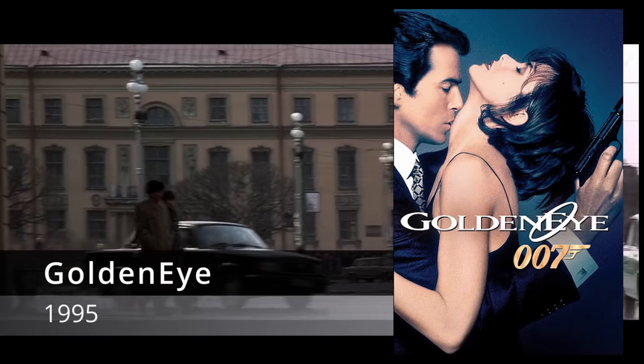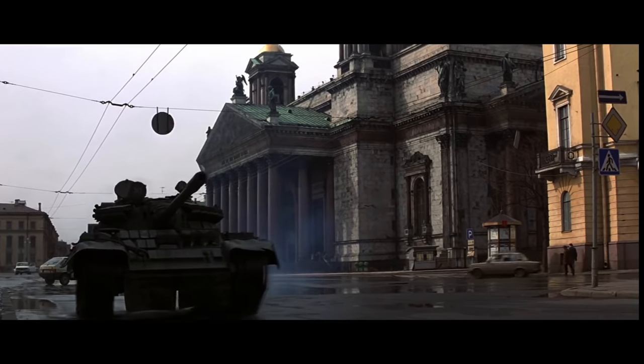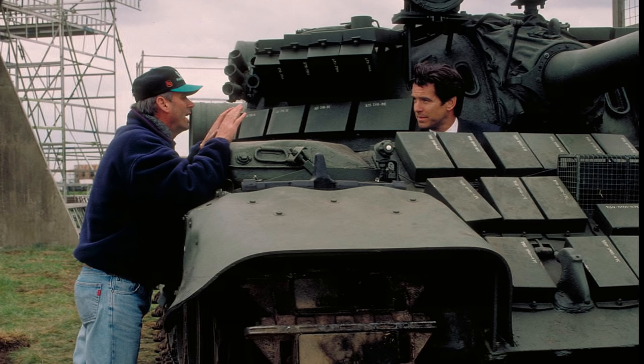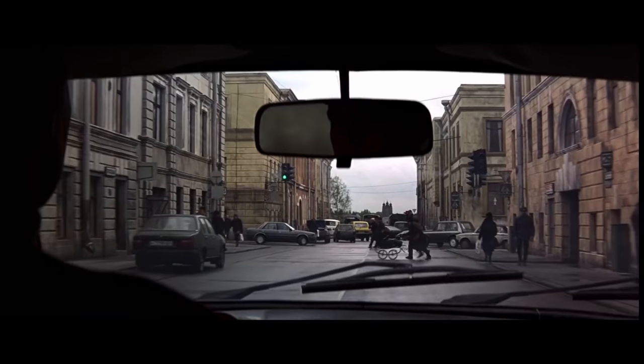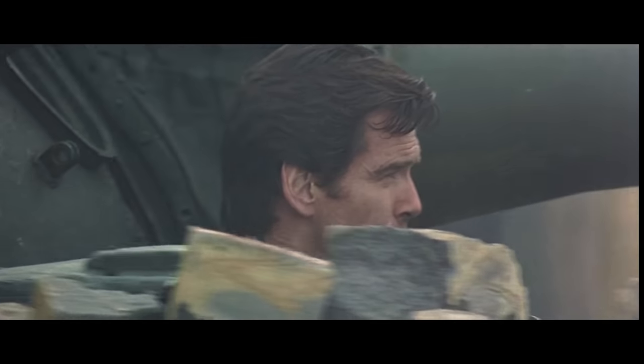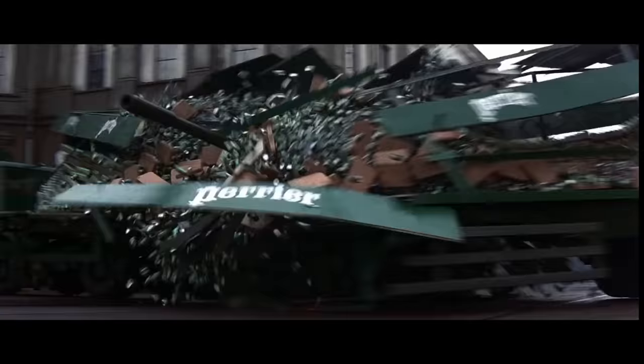GoldenEye (1995) is obviously an over-the-top 007 action scene, but it's one of the best chase sequences in cinema. It was filmed using three tanks — two T-54s and a T-55 — on the actual streets of St. Petersburg, with the tanks outfitted with rubber pads so as not to destroy the roads. The film crew had to empty 90,000 cans of Perrier water for a crash stunt. The sequence took six weeks to film, with a brilliant showdown at the end against a Soviet armored train.